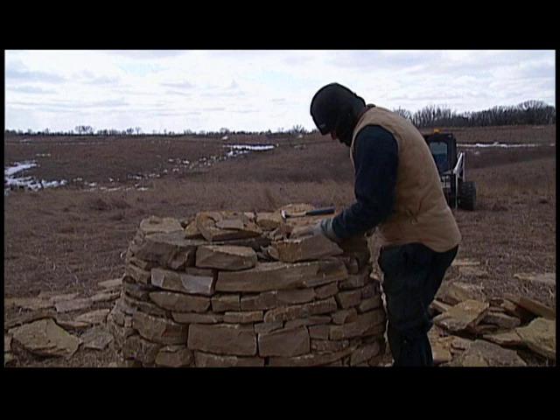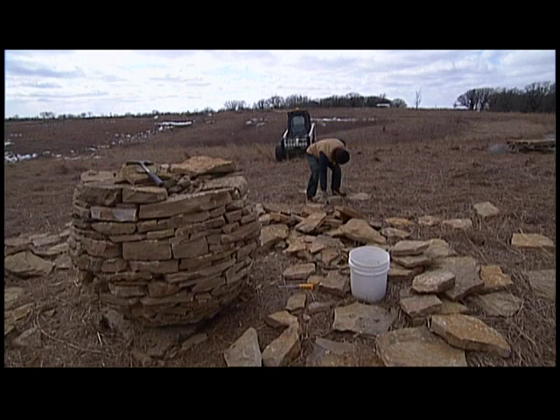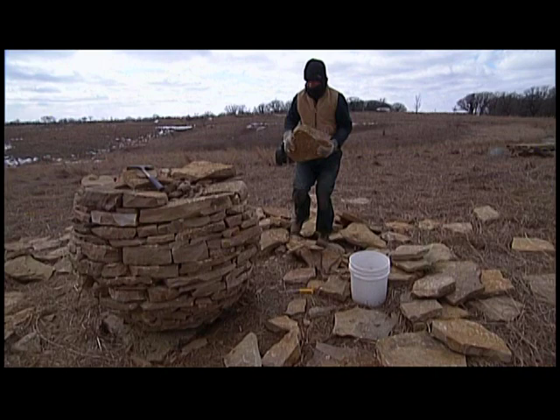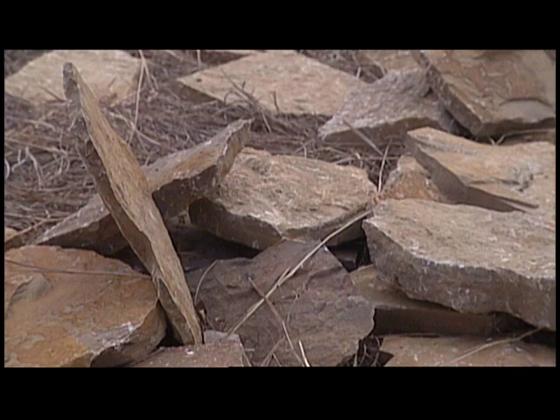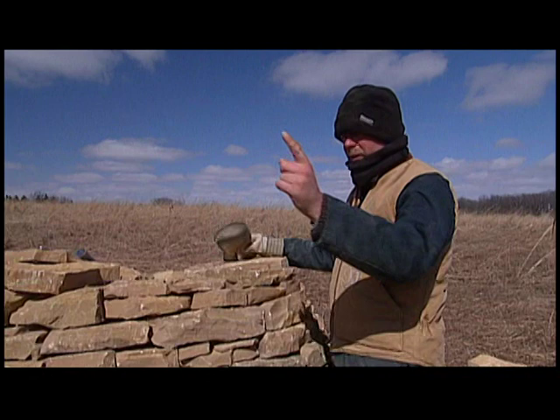By early afternoon on the second day, the sculpture stands about four feet high, with nearly two-thirds of the oval form completed. I've made many of these forms and it has become a slightly obsessive form. The reason for that is that each time I make one, they turn out so different to what I intended them to be. I really don't know what kind of feeling it'll have at the end.